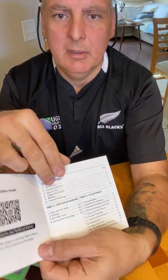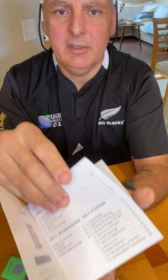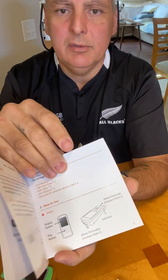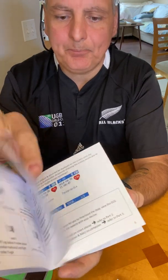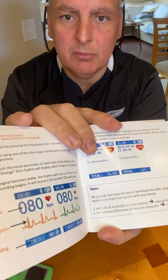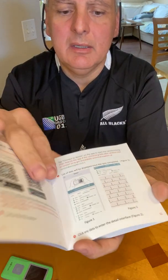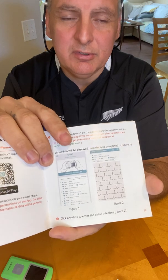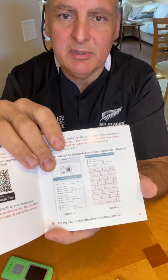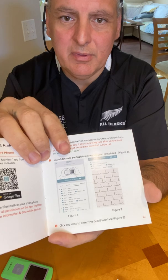I'm not going to go through the whole book, but just to give you an idea — it tells you how to use it, what's in the box, different ways to use it, and what the readouts mean. What's really cool is that you can actually share this information. Every time you test yourself, you can email the results to your cardiologist and they can have a record of your tests — which is really awesome.